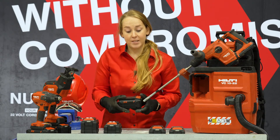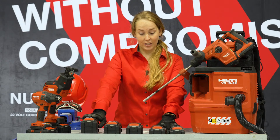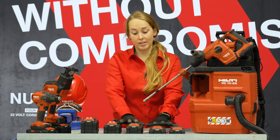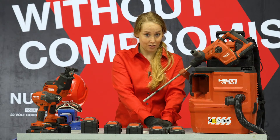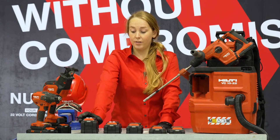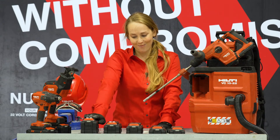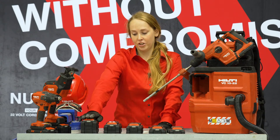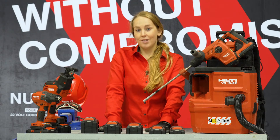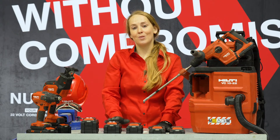With Neuron we have brought out a brand new set of batteries. Our four batteries are very similar and equivalent to the batteries we had on our 22-volt platform. We've also brought out a new 255 battery, equivalent to a 12-amp battery on our 22-volt platform, great for really big applications. We will no longer have 22 and 36 — everything will be on one platform, our Neuron 22-volt platform.